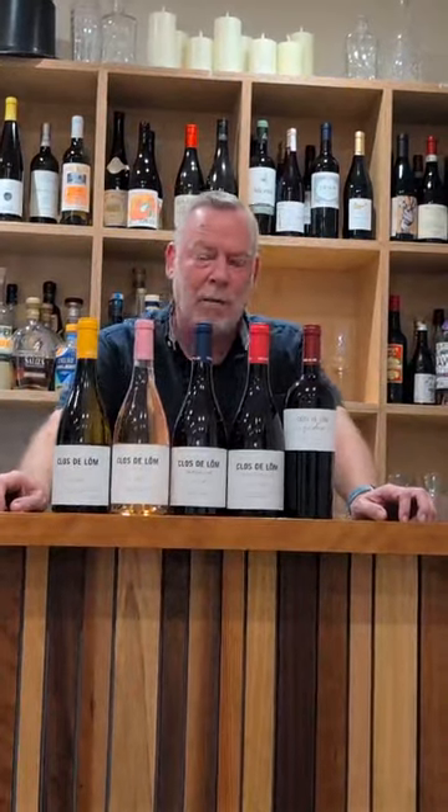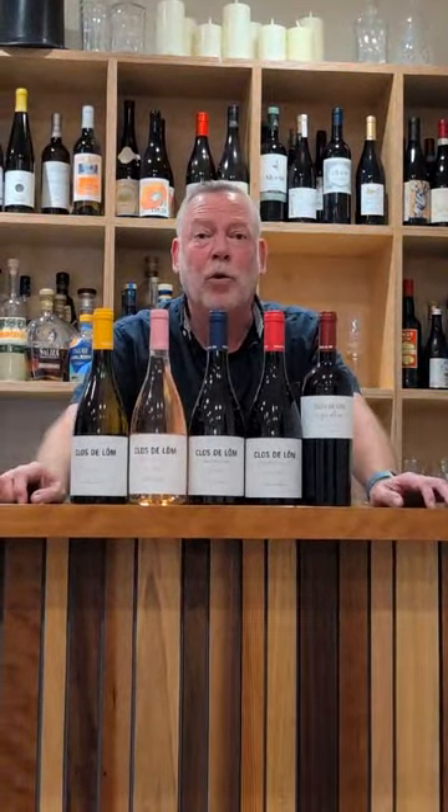Many of you who know me will know that I actually spend seven to ten days a month living in Valencia, working remotely, and I've been to nearly all the good vineyards and wineries in the area.